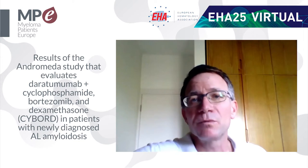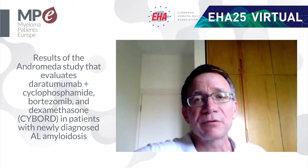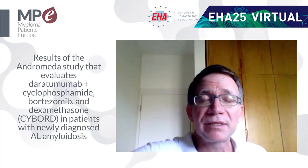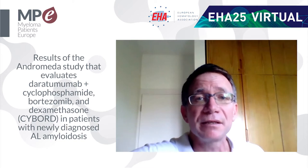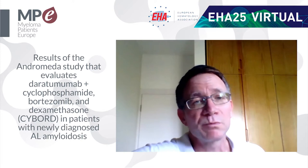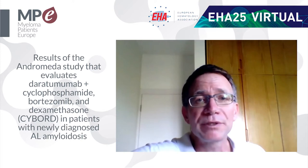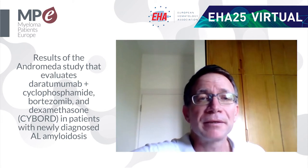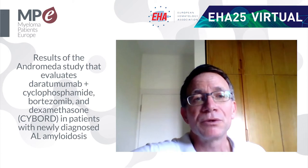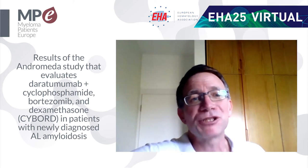About 60-70% of patients had some kind of cardiac involvement, and also about 60% had kidney involvement as well. So these are typical amyloid patients — the kind we see in our everyday clinic — and they were treated in this regimen, with very good results in terms of patient outcome.